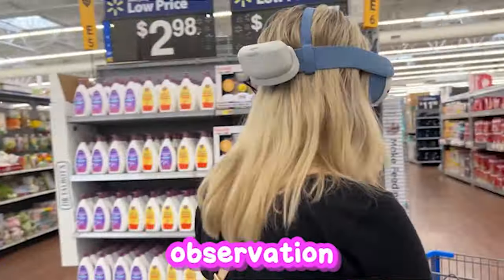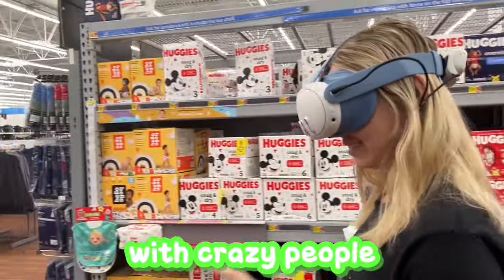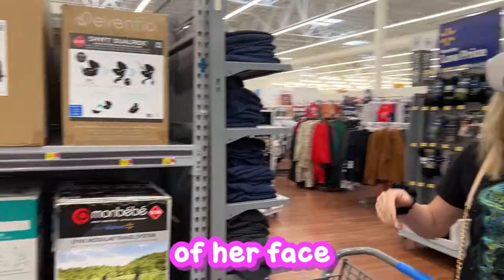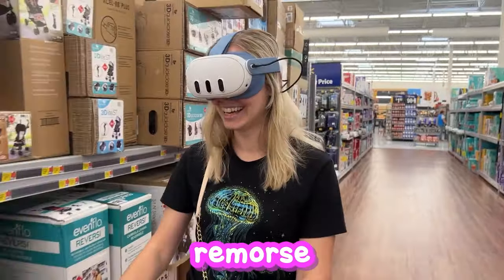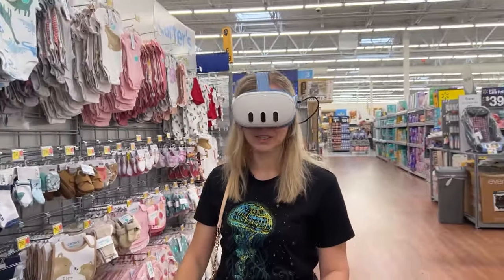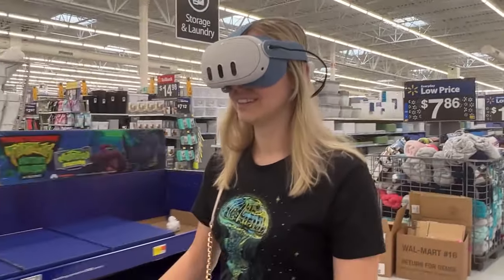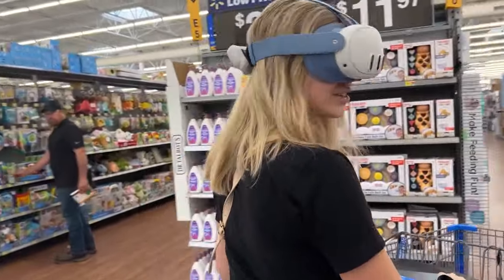One interesting observation: some people, when they got close to me, tried to pretend like everything was okay and normal — which is kind of what you do around unusual situations. Others were just staring without remorse. What surprised me was how few reactions I actually noticed from people who saw me walking around with a headset on. Walmart is known for all kinds of characters, but it's still not every day you see someone shopping in a VR headset. Many people were polite enough not to stare and acted like it was no big deal — but definitely not all of them.